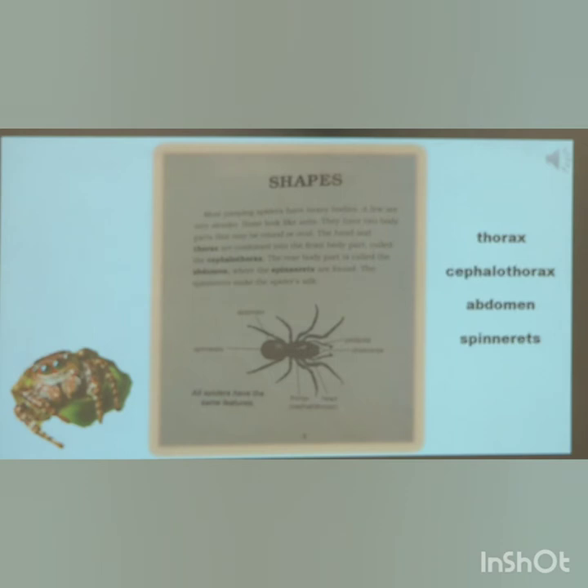Most jumping spiders have heavy bodies; a few are very slender. Some look like ants. They have two body parts that may be round or oval. The head and the thorax are combined into the front body part called the cephalothorax. The rear body part is called the abdomen, where the spinnerets are found. The spinnerets make the spider's silk.